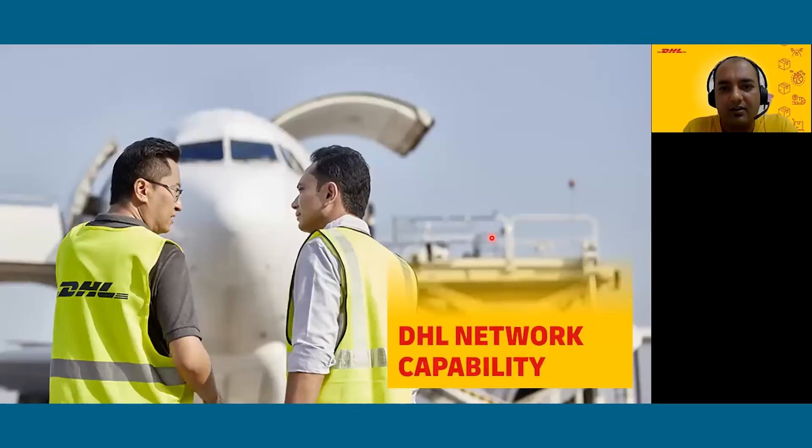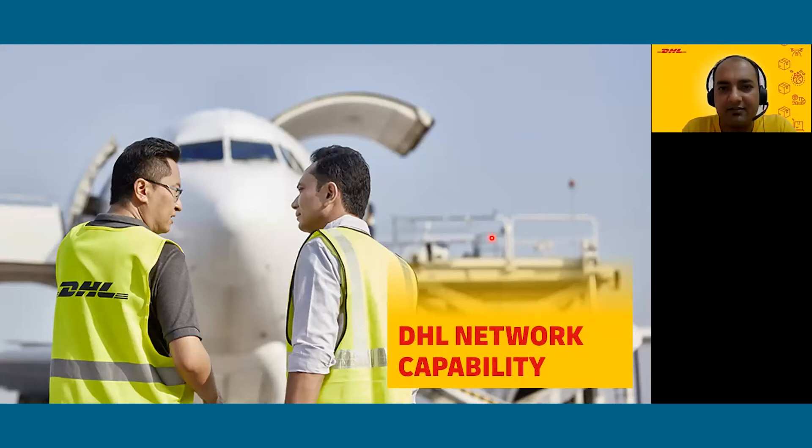Moving on to DHL Express network capability: in the ecosystem of the life science and healthcare industry, DHL Express is a leading name. Globally we serve 220 plus countries with 250 plus aircraft and deliver 4.93 billion shipments per year. To support this infrastructure and shipment delivery we have about 100,000 employees working across the globe to make sure all shipments are delivered on time.